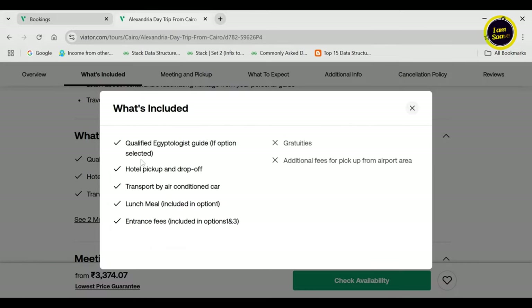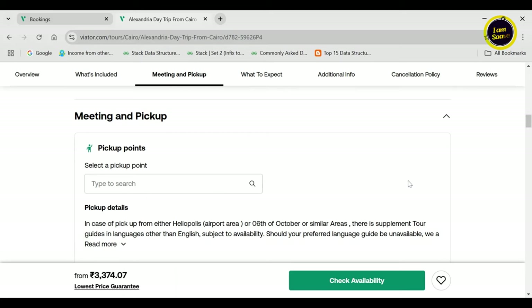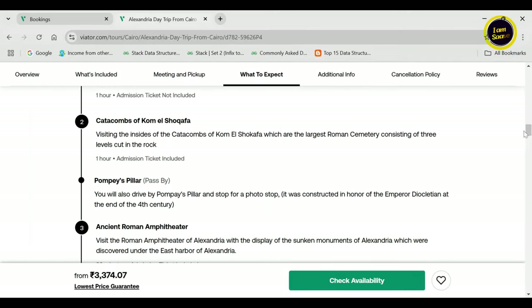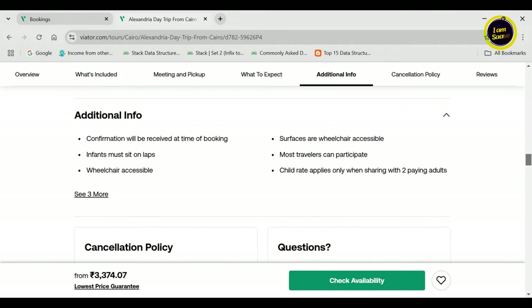The ride was a shared AC van — nice, comfortable and well-maintained. You can check the complete itinerary and inclusions on aviatr.com before finalizing your booking. We'll share the link of our Alexandria day trip package for reference purposes in the description.